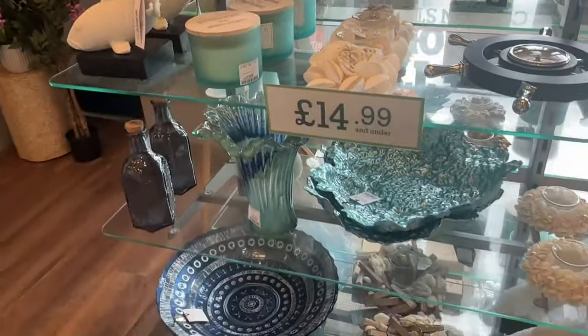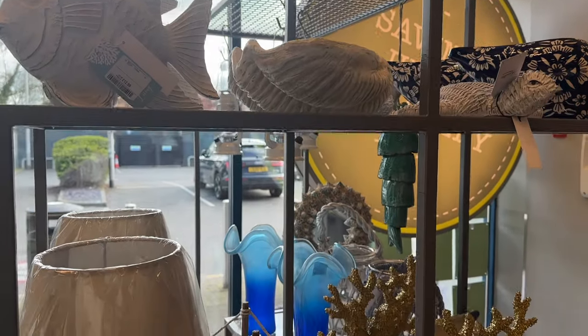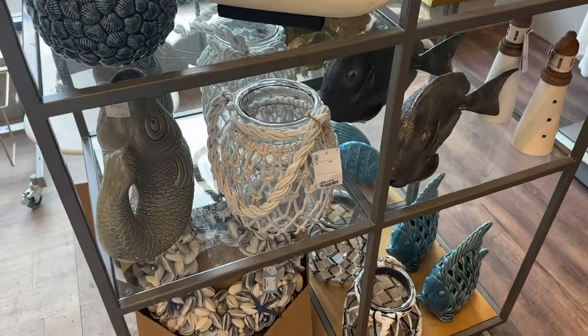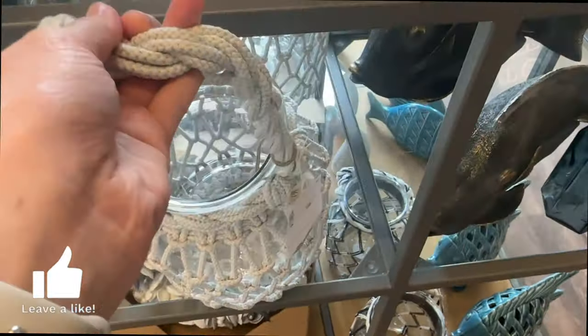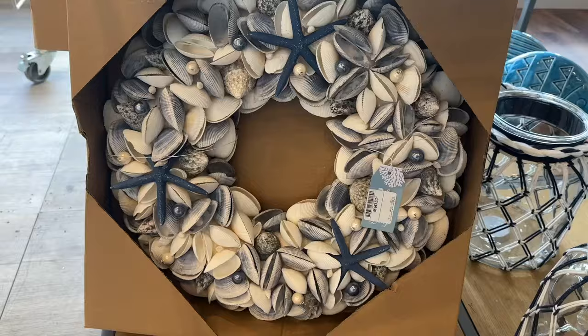I think this clock's a really good price at £14.99. Again, more seaside items over here — they've got some hanging lanterns and they have different colours as well. So you've got this white one, but they also have a white and blue one and a blue one in at the moment too. A seaside wreath.